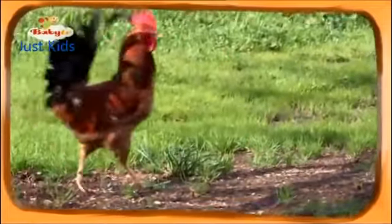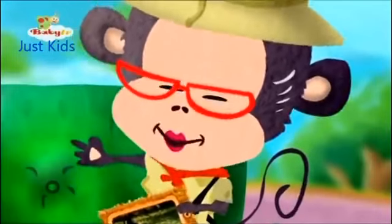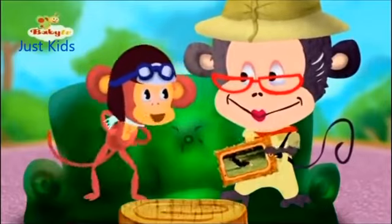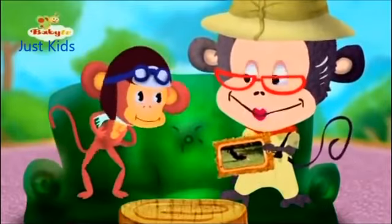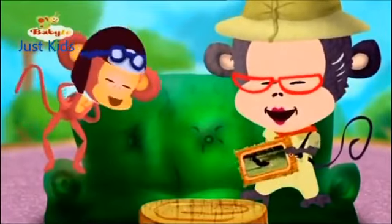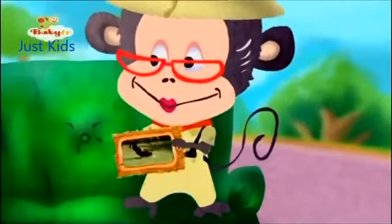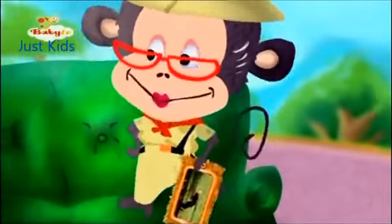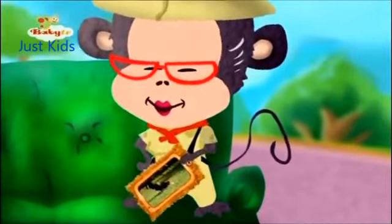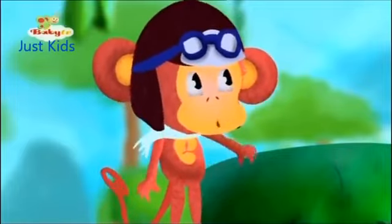Look, Grandma, they're walking funny! That is funny. MJ, can you walk like a rooster? It's so fun, Grandma. Why don't you try? Bop-bop-bop-bop-bop-bop-bop. Would I make a good rooster? A great one!